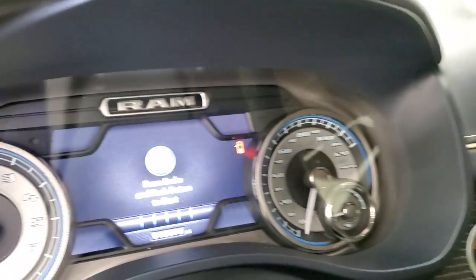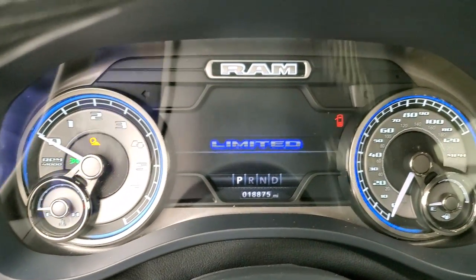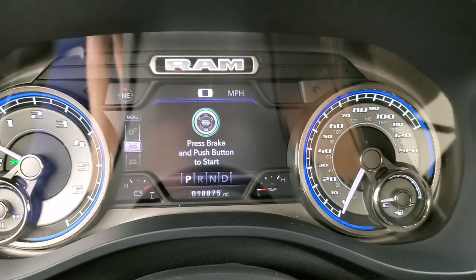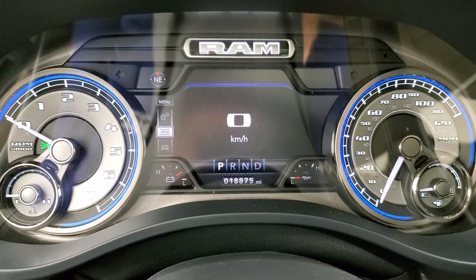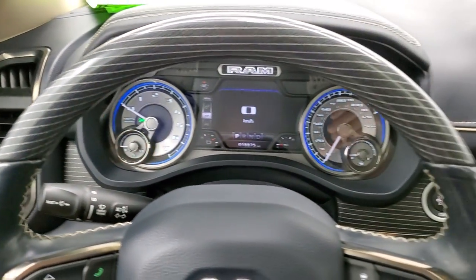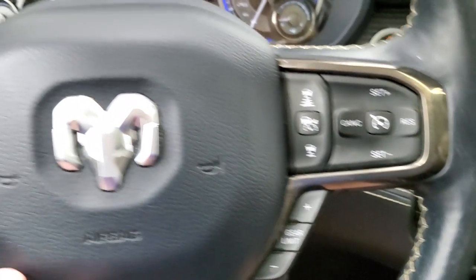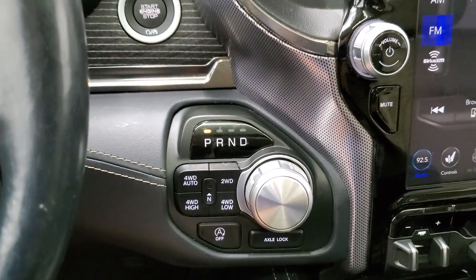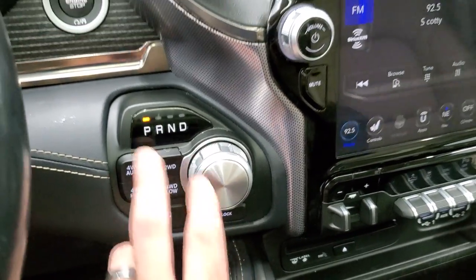As we hop inside the vehicle, we'll turn the ignition on so you can check out the miles and the radio. This one has 18,875 miles on it. It has a digital speedometer, compass display, battery charge, oil temperature, and you can change those corners to read pretty much whatever you want. It comes with the heated, leather-wrapped, and wood grain trim steering wheel, adaptive cruise controls, normal cruise controls, gear selector, Bluetooth, information center controls, and audio controls on the back. Eight-speed automatic transmission, push-button four-wheel drive, start-stop capabilities. This one does have the axle locker and push-button start.